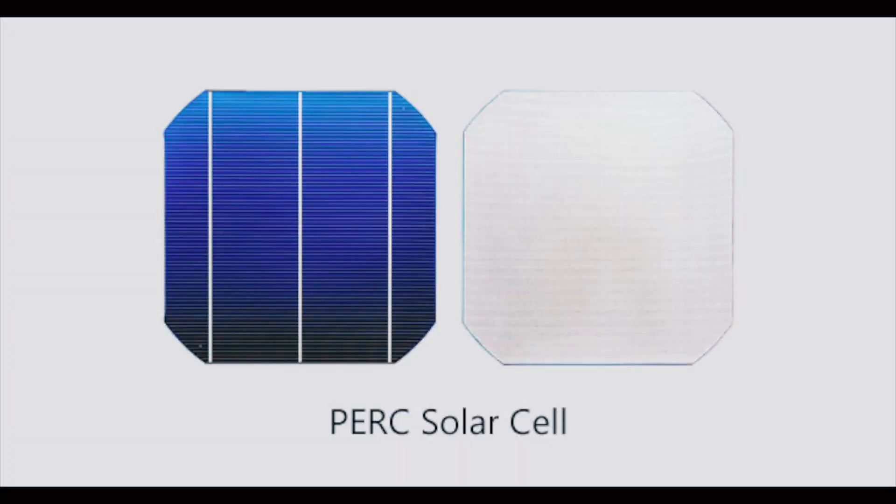Another innovation starting right around 2019 were PERC cells. PERC stands for Passive Emitter Rear Contact cells. These are mono solar cells that produced 6 to 12% higher output or higher efficiency compared to a traditional mono solar cell.